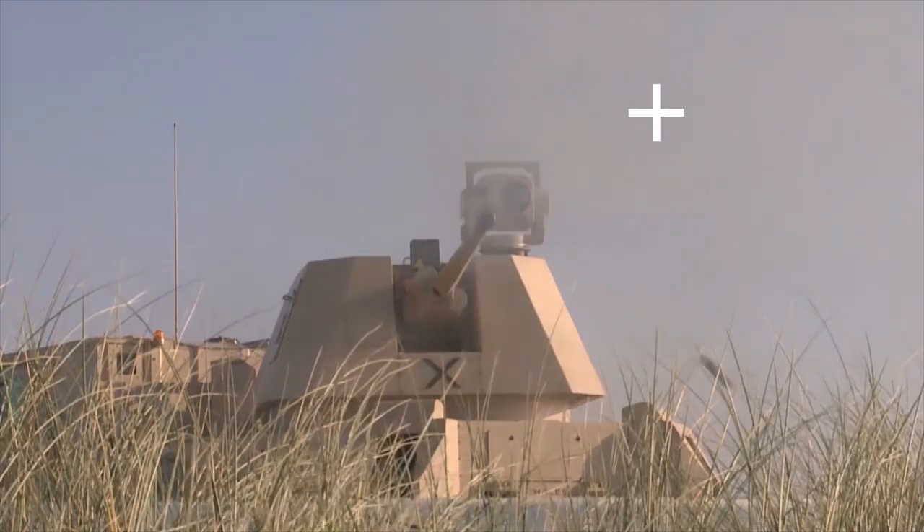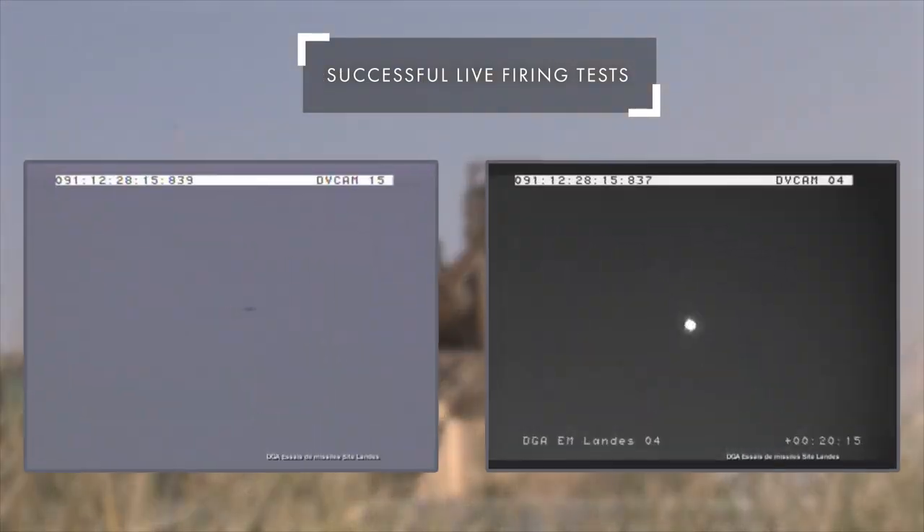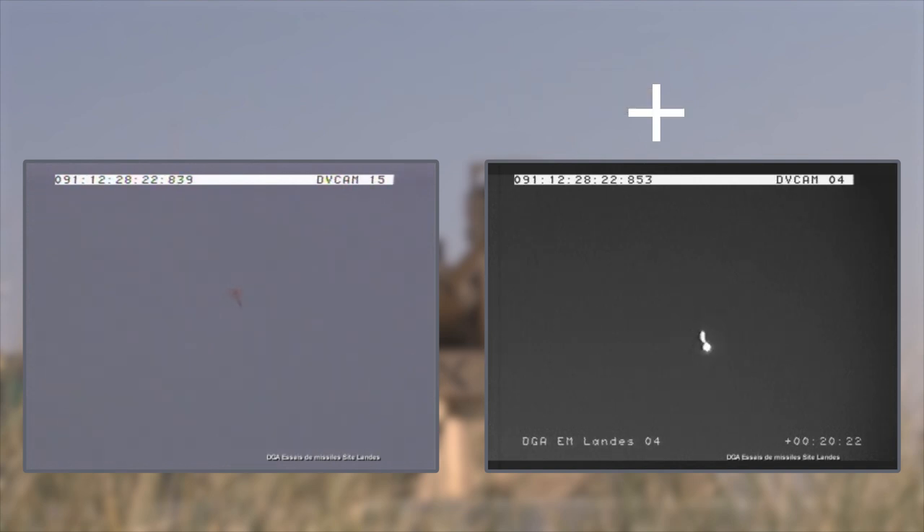Following successful live firing tests, the Rapid Fire destroys a drone using its anti-aerial air burst ammunition, as displayed here by the visible and infrared integrated sensors. These trials were performed with the French DGA.